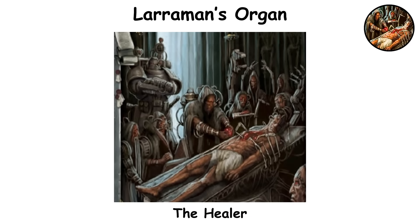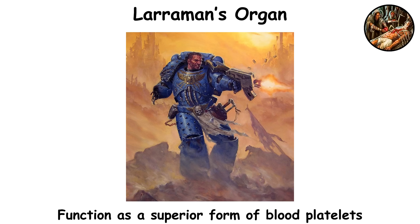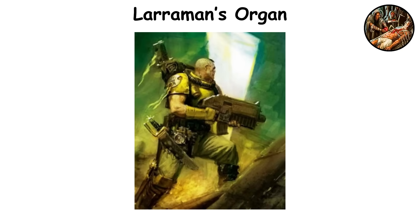Lherman's Organ. Often referred to as the healer, Lherman's Organ is the fifth gene seed implant, shaped somewhat like a liver and about the size of a golf ball. It sits snugly in the chest cavity, linking directly to the circulatory system. Once it kicks into gear, it starts producing Lherman cells that quickly form scar tissue to clot wounds within seconds, effectively stopping blood loss and preventing infection. The organ springs into action shortly after it's implanted, and its activity ramps up as the neophyte's metabolism speeds up.